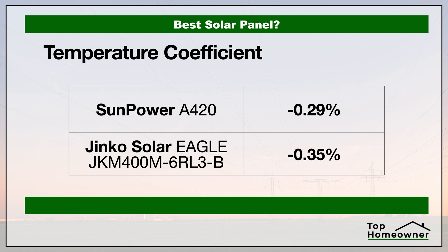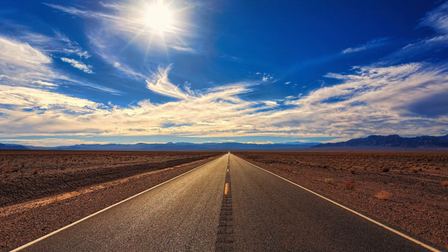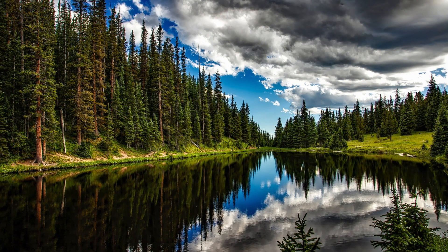Now let's take a look at the temperature coefficient — it sounds complicated, but it's not. As a solar panel gets hotter, it loses its ability to convert sunlight into electricity. With this number, we want a value closest to zero. No panels are zero, but the closer to zero, the less energy the panel loses as it warms up. SunPower is the clear winner here. This factor is more important if you live somewhere like Arizona or the desert, compared to the Midwest or East Coast.